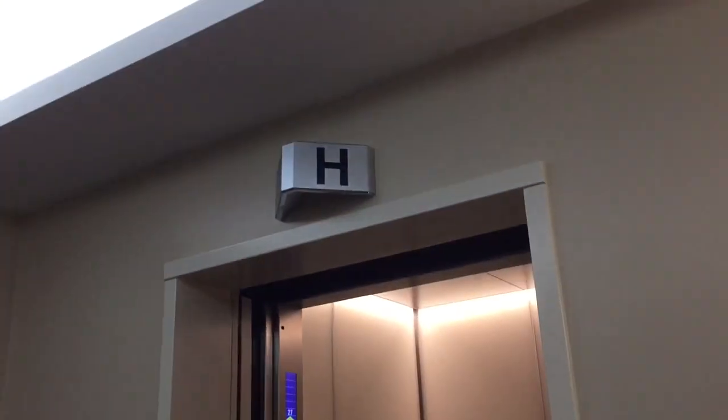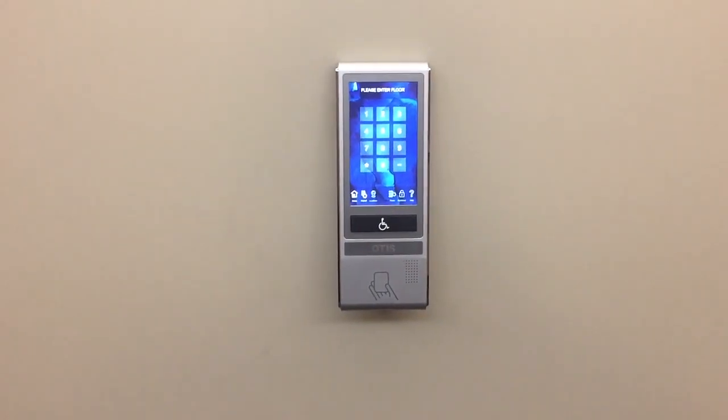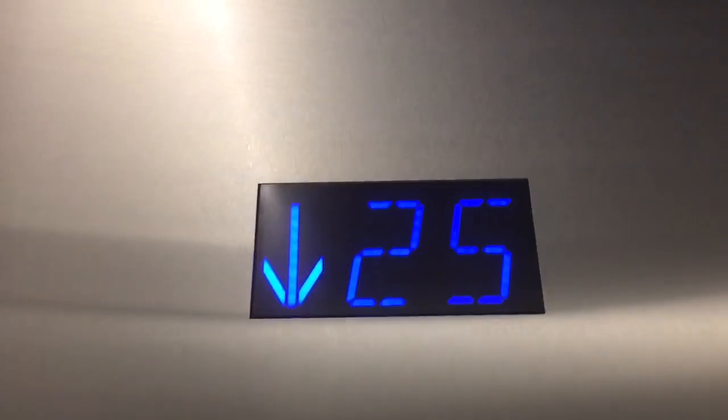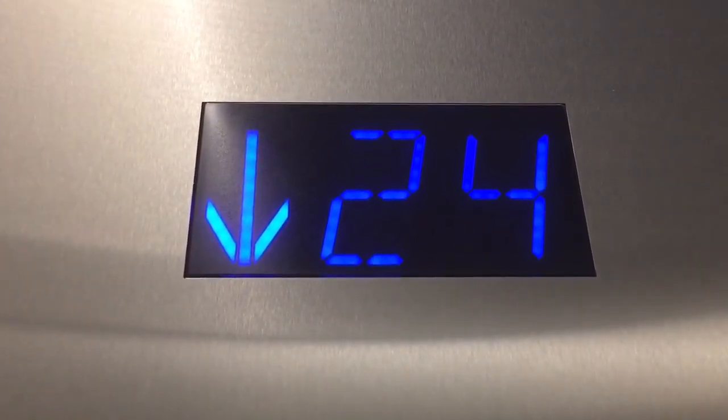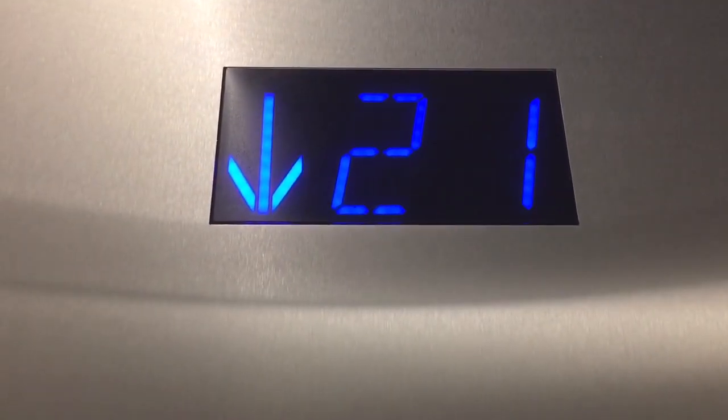I don't want to go up to 27. It's stopping. Thumbs down? All right.